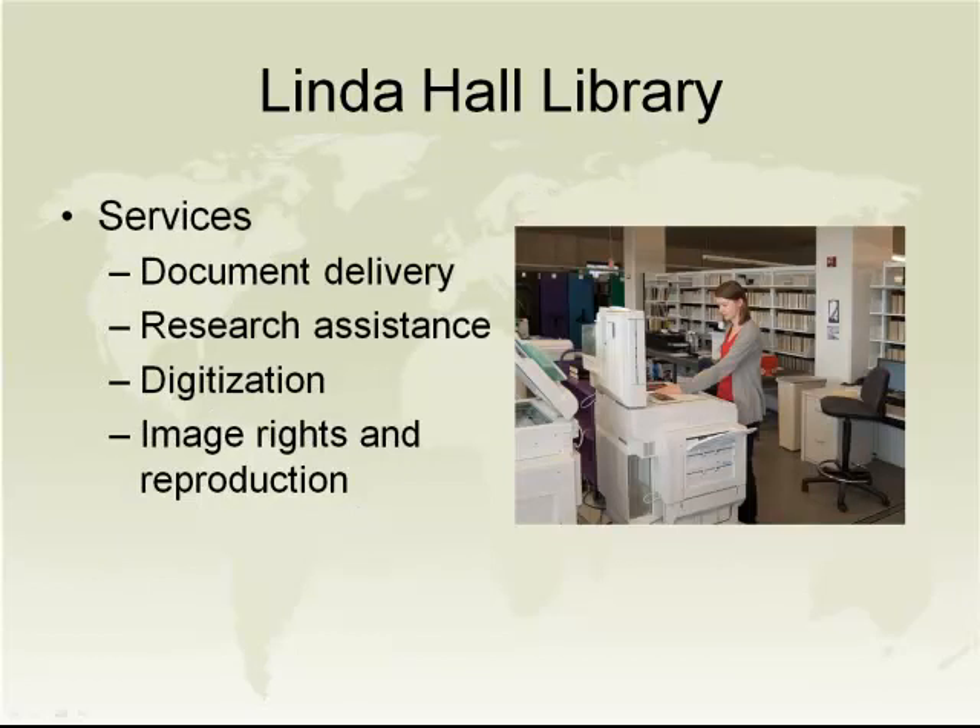In addition to document delivery, let me talk about the other services the Linda Hall Library offers. Document delivery orders are filled through OCLC, Rapid ILL, and On Demand. We currently deliver materials to institutions on every continent except Antarctica, including academic institutions, corporations, government agencies, law firms, and engineering firms. With respect to interlibrary loans, we do not lend our bound periodicals, but we will circulate monographs for interlibrary loan.